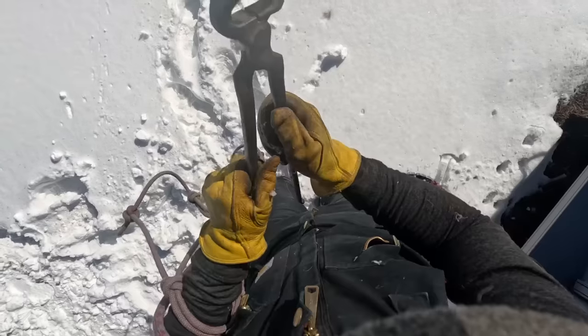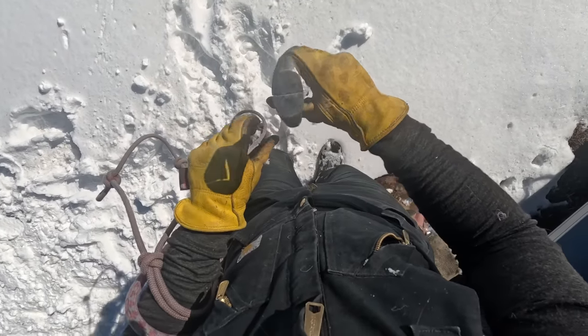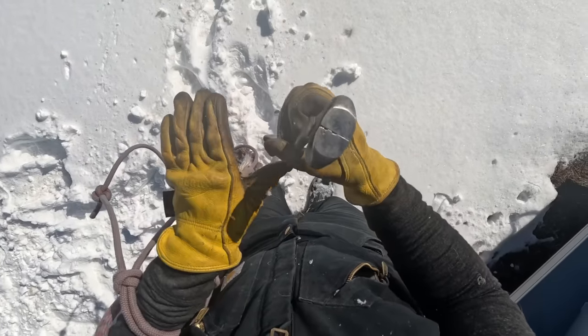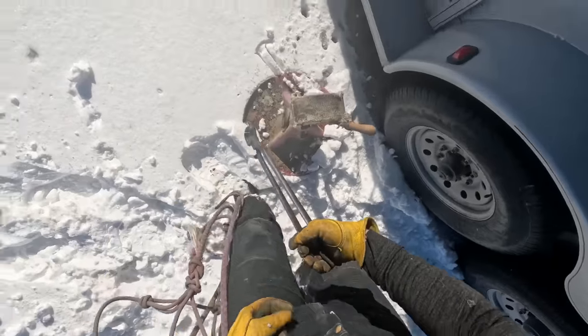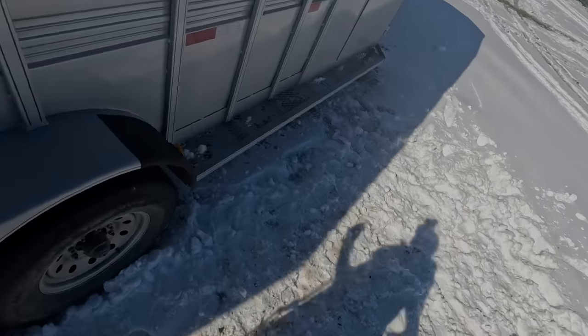I'll give you guys a look at these nippers — he definitely took some chunks out of them today. I might send these out one more time to see if they can fix them, but if not they had a pretty good run. If you guys are interested in seeing Stewie's entire hoof trim start to finish, I am going to post it in a different video. It is more of an ASMR-style video with no talking at all. I will link it in the description — thank you guys so much for watching and stay tuned for the next video.